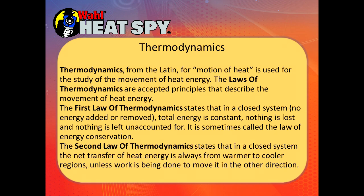The second law of thermodynamics states that in a closed system, the net transfer of heat energy is always from warmer to cooler, unless work is being done to move it in the other direction. Heat always flows to cool, not vice versa, unless it's being pushed by an outside force.